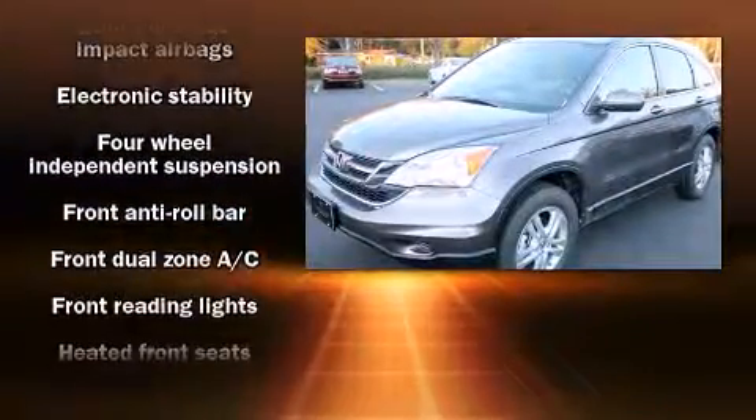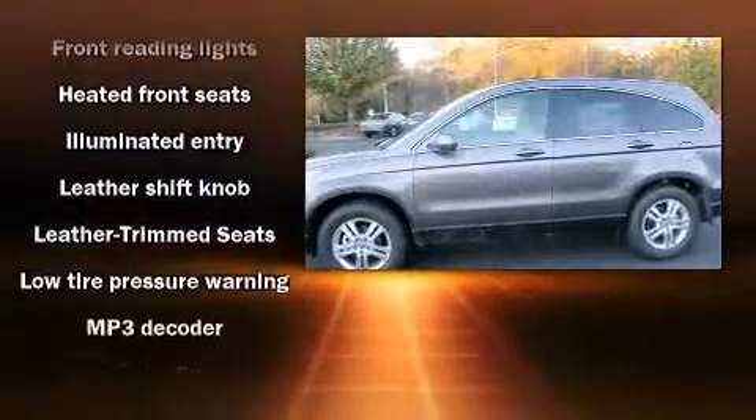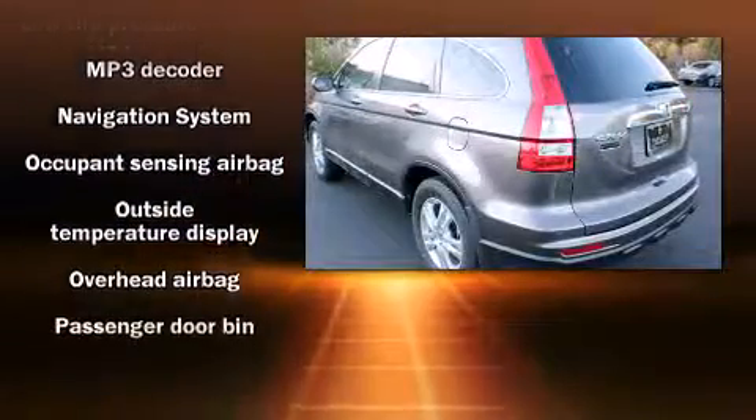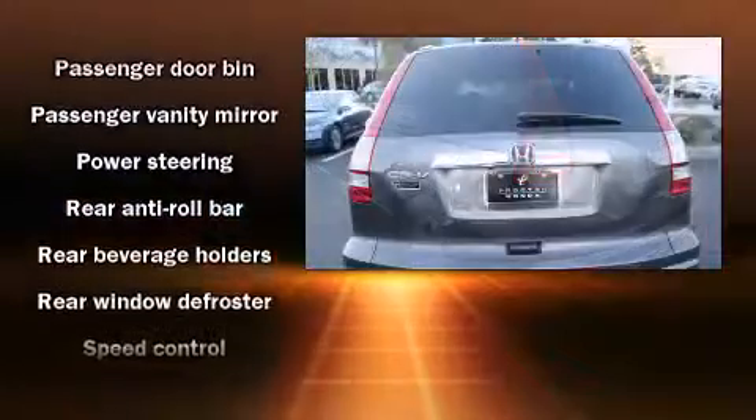Honda prioritized comfort and style by including leather upholstery, a rear window wiper, automatic temperature control, rear parking sensors, and heated door mirrors. The power moonroof opens up the cabin to the natural environment.